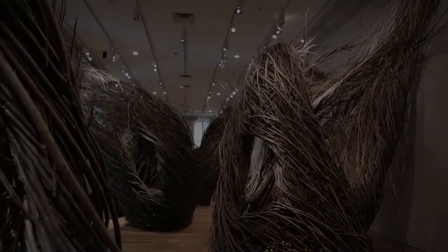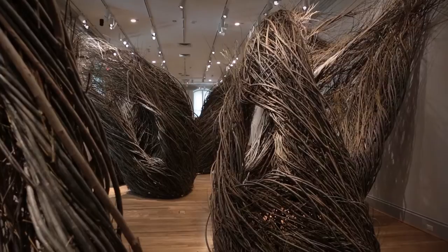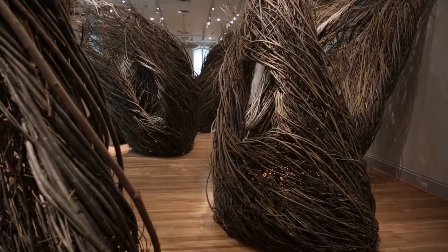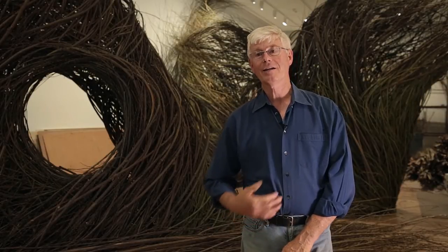I find that a good sculpture causes lots of personal associations with the viewer. At least they're starting points for the viewer, and sticks are very reminiscent. We use them as children to play with and they're a weapon, a tool, a piece of a wall. So most everyone has a kind of sensation about sticks, and it's great to use something that people have a kind of a good feeling towards.